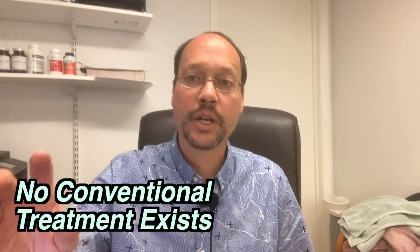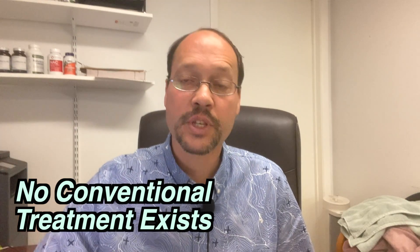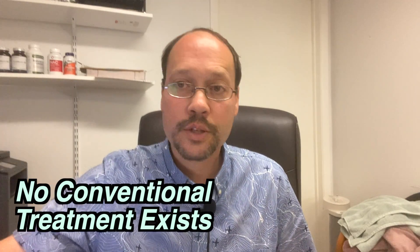With protein energy wasting, make sure you're diagnosed. We're going to talk about some research and what you can do. There is no effective, modern, conventional medicine treatment for this. You can look it up — there's nothing that they can do.